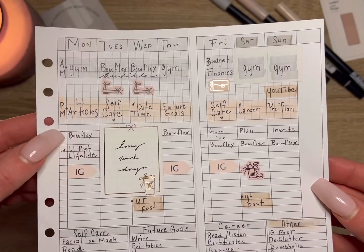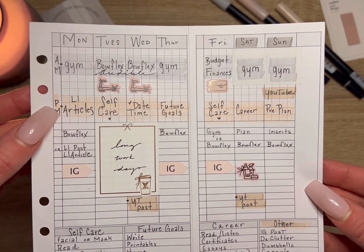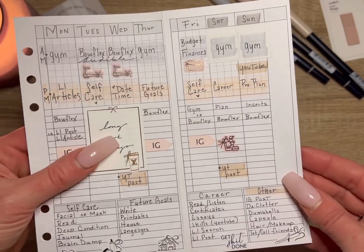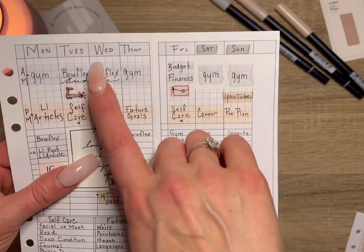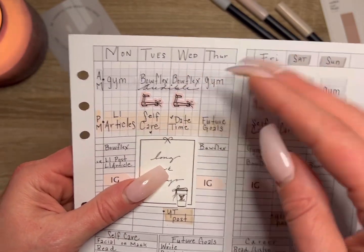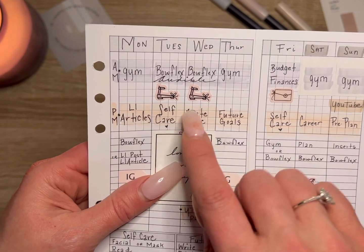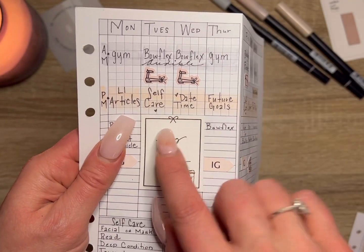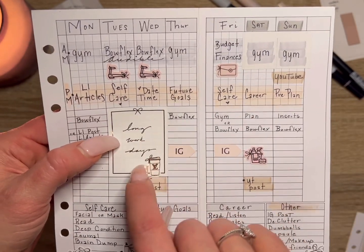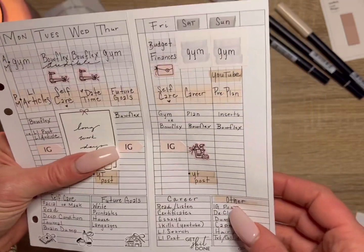Mondays — depending on what the weekend is like, I might not get up early, so my primary goal is going to the gym in the morning. If I don't get to the gym, I'll at least do a Bowflex. My primary evening goal is maybe a LinkedIn article, or if I don't get to an article, then at least a post. On Monday I also want to make an Instagram post. Tuesday and Wednesday are very very busy work days, so getting to the gym might not happen.